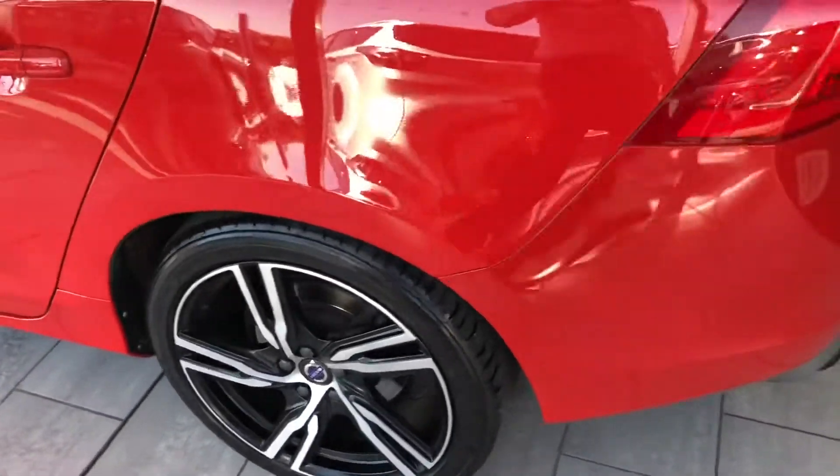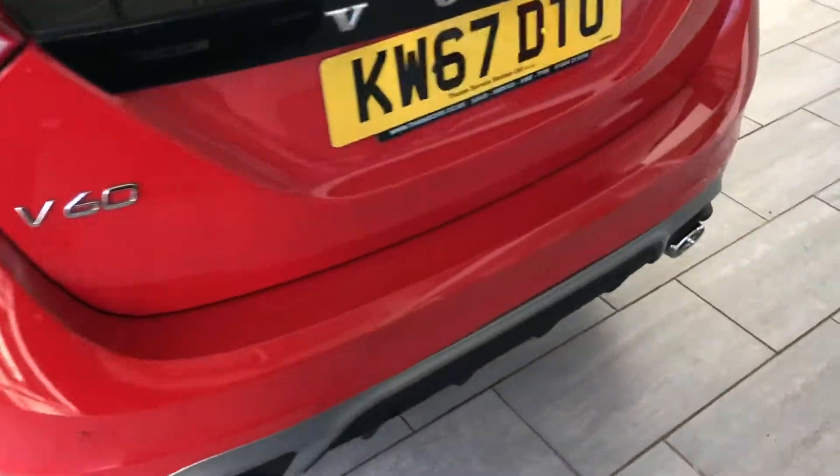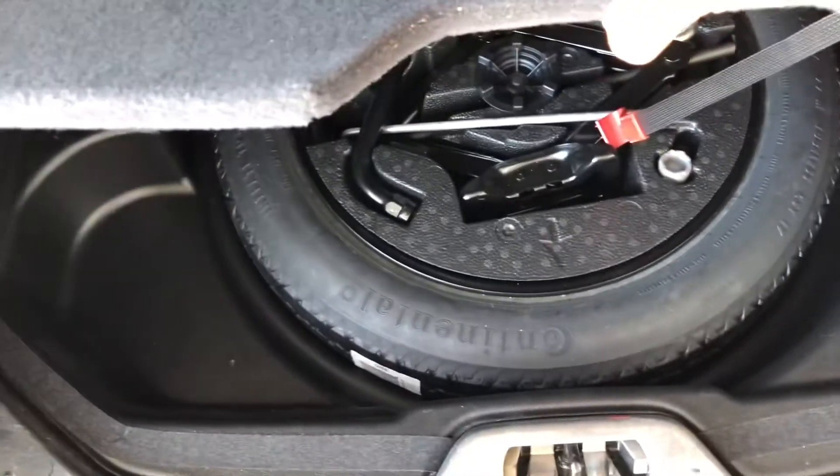There's loads of boot space as you can imagine with this being an estate. We've got rear parking sensors to make parking nice and easy. We have a really decent-sized boot, and the seats fold down as well. Under here you've got your spare wheel.